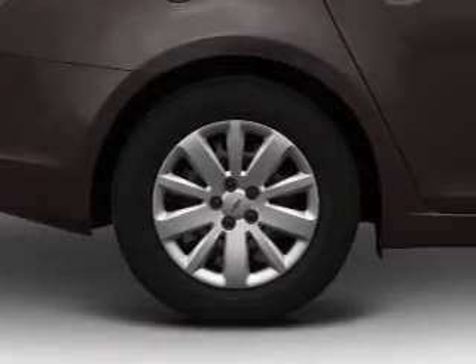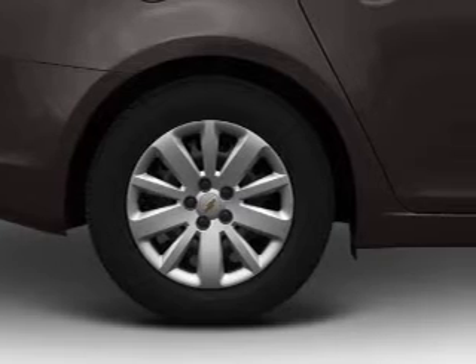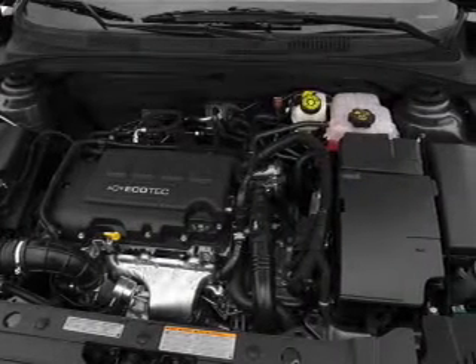Air conditioning. Power door locks. Power windows. Power steering. Cruise control. Power mirrors. An AM-FM stereo with a CD player.